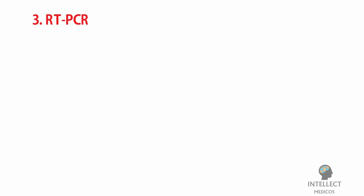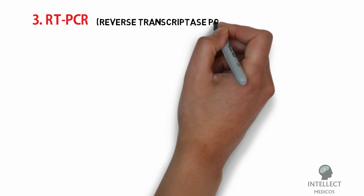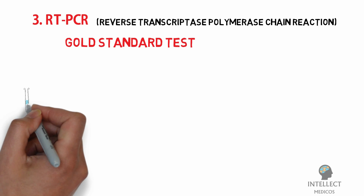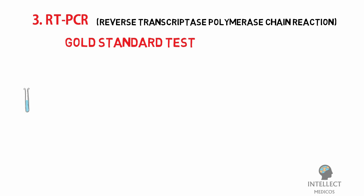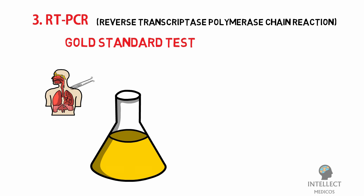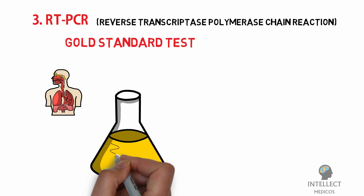Third: RT-PCR — Reverse Transcriptase Polymerase Chain Reaction — this is the gold standard test. A sample is collected from parts of the body where the coronavirus gathers, such as a person's nose or throat. The sample is treated with several chemical solutions that remove substances such as proteins and fats, extracting only the RNA present in the sample.